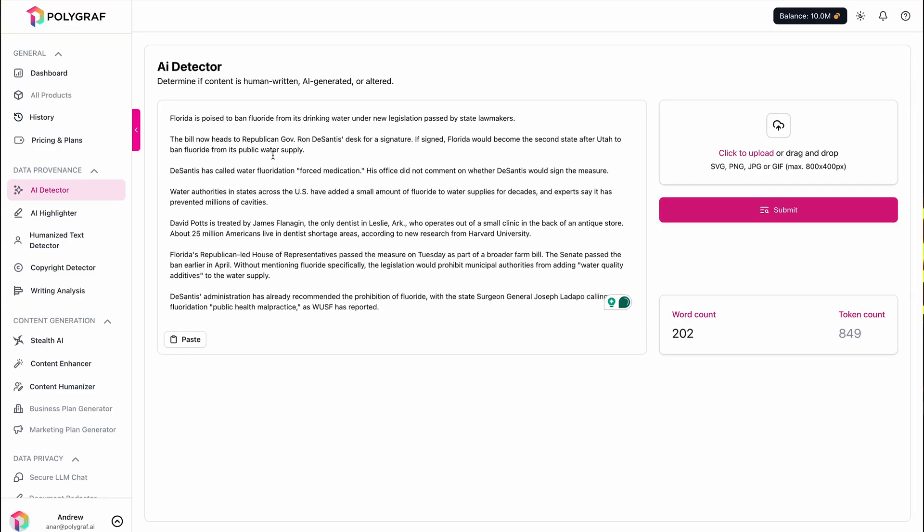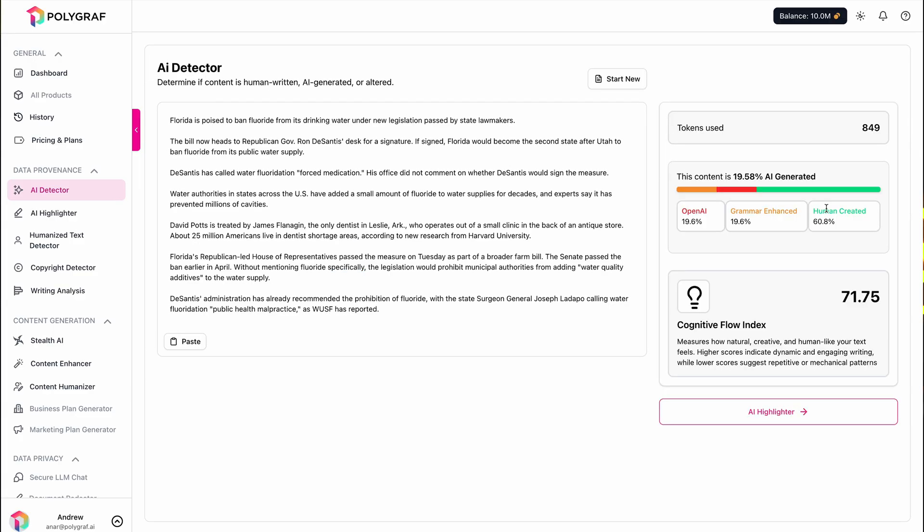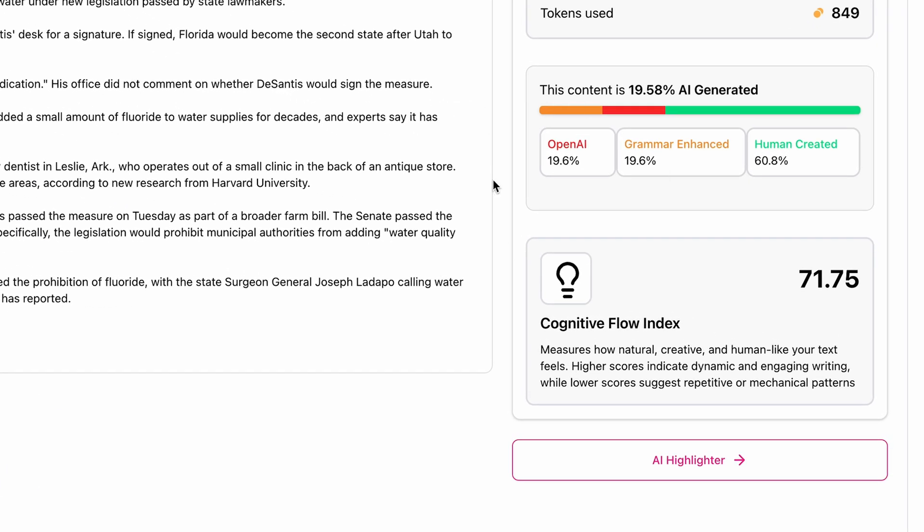To get started, simply paste the URL or text you want to analyze and let Polygraph AI handle the rest. In seconds, you'll know how much of it was generated by AI models like ChatGPT, Gemini, and even Grammarly.